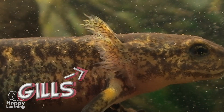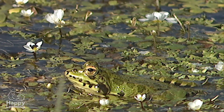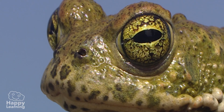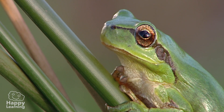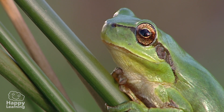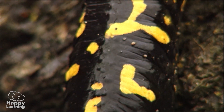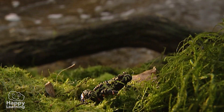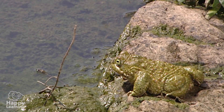In the early stages of their lives, amphibians breathe through gills. But when they grow up and become adults, they breathe with their lungs. The problem is their lungs are very small and cannot get all the oxygen they need to live. But nature is very clever and has solved this problem by allowing them to breathe and get the oxygen they need through their skin.